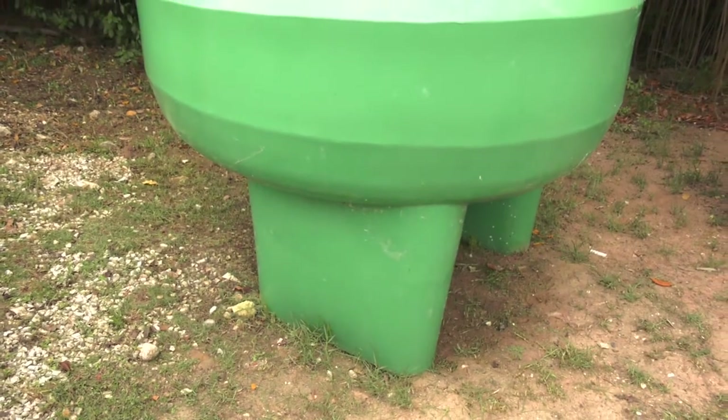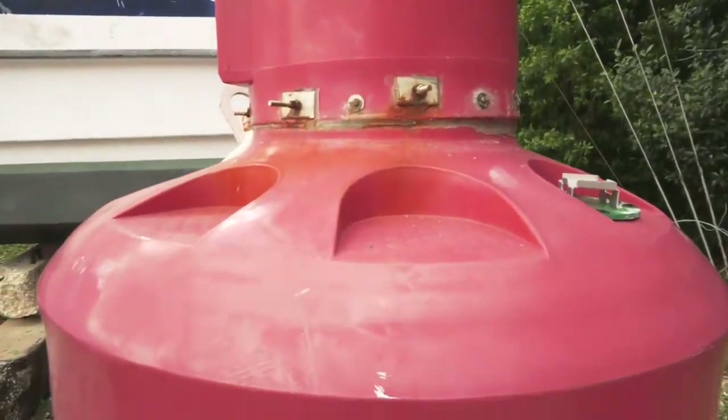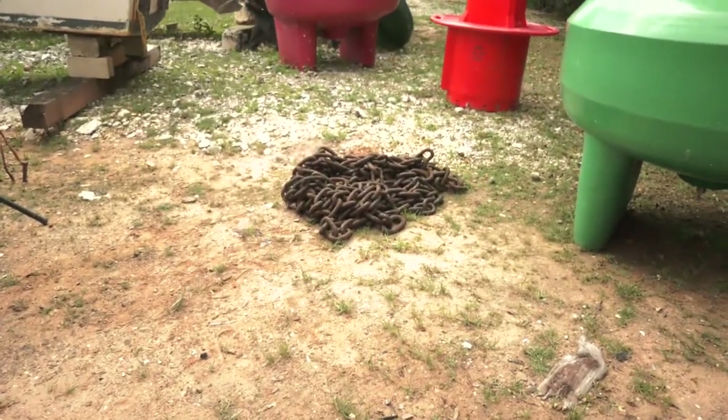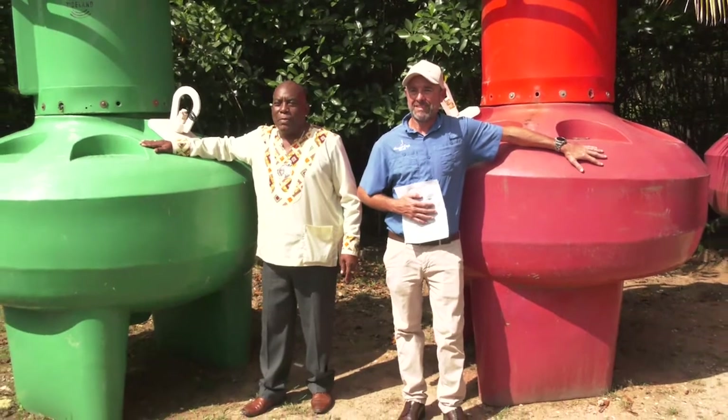By deploying these buoys in those areas, the red is for when you're returning — those should always be kept on the right side when you're coming back to home port, and the green should be on the port side or the left side. And in the middle is the safe water which will be used to navigate. By placing these buoys in those sensitive areas, it will definitely ensure that captains of those vessels know that the safe water is between the red and the green, so that they can navigate safely without causing any environmental damage to the reef.